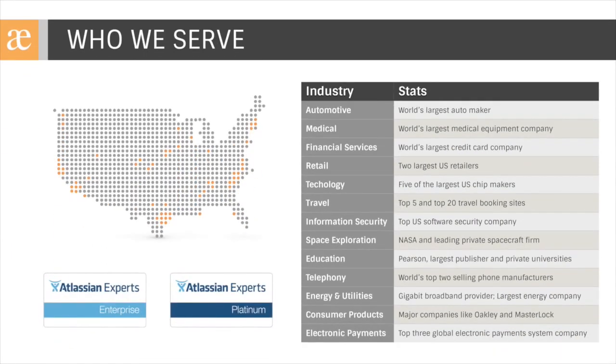A little bit about Precipio Consulting. We've been Atlassian Expert Partners for over six years now, and are one of five platinum enterprise experts in the country. Over 99% of our projects are Atlassian-related, and we've helped hundreds of clients across the globe, ranging in size from 20-person companies to Fortune 20 enterprises spanning many different industries.